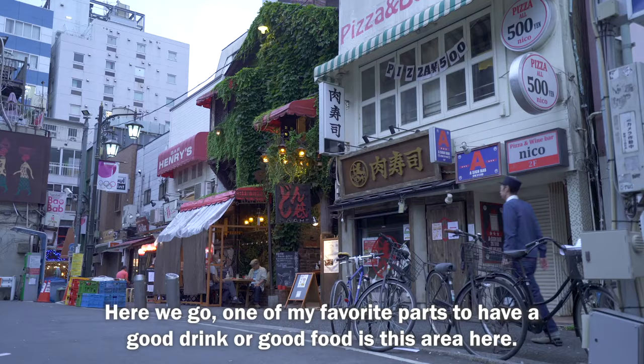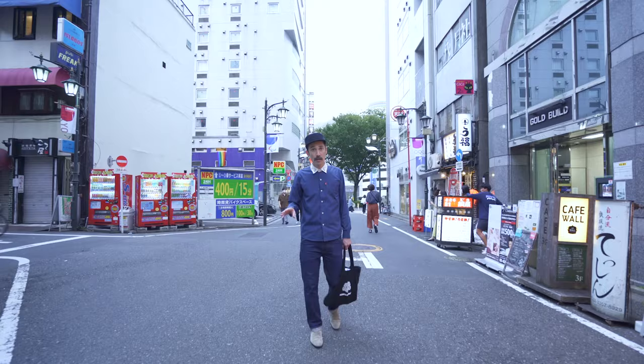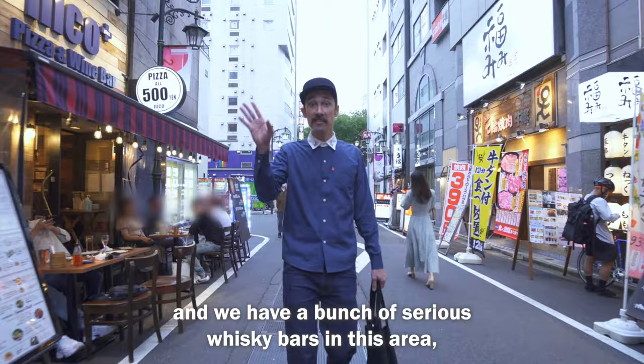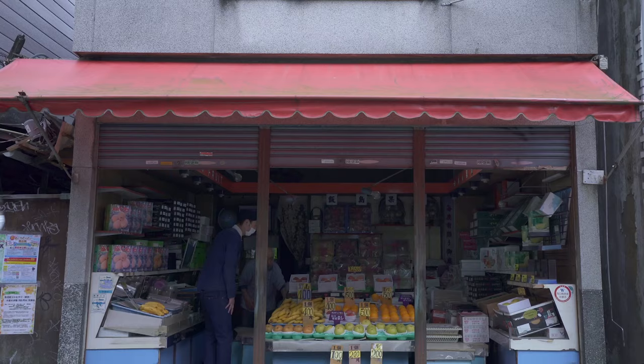Here we go — one of my favorite parts to have a good drink or good food is this area, located quite close to Shinjuku station. You have a plenty of variety of all types of foods on the same street, and you have a bunch of serious whiskey bars in this area and some good cocktail drinks as well.